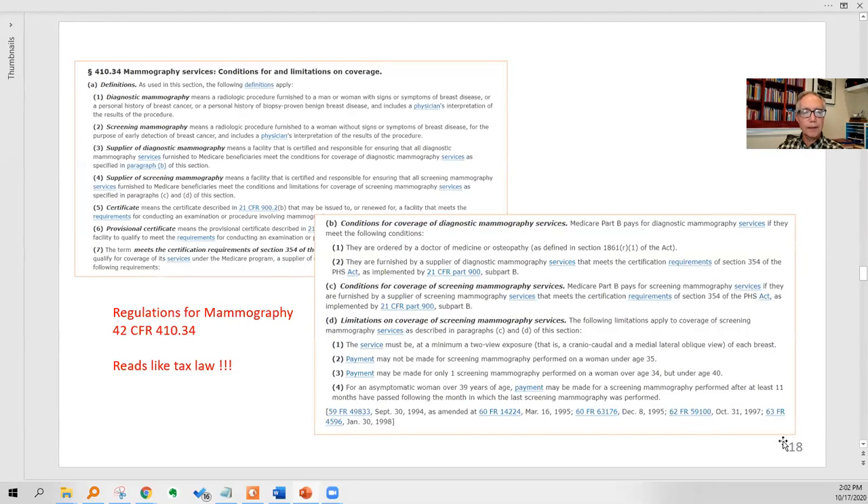This is what the regulations look like for Medicare mammography: 42 Code of Federal Regulations 410.34. Look it up — well, don't look it up. It reads like tax law; it's very dull.